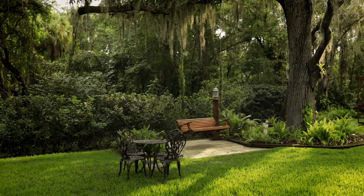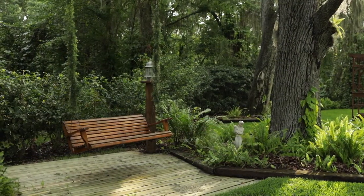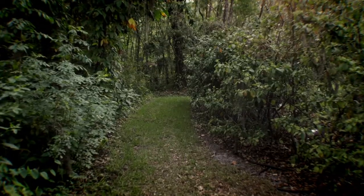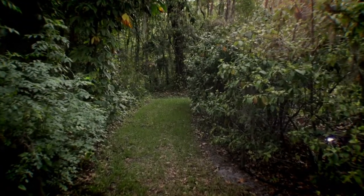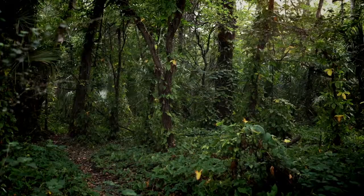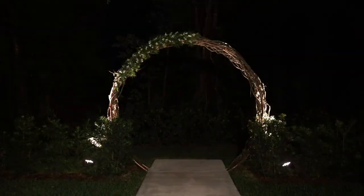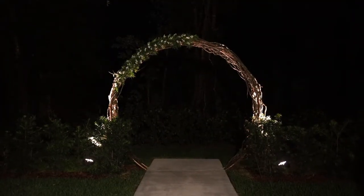Over here to my left, we have the swing, which makes for beautiful photos. We also have this break in the bushes here, which takes you out into the woods on a cleared path. So you get those unique deep-in-the-woods pictures without actually being deep in the woods — great for keeping your dress, tux, and everything clean.